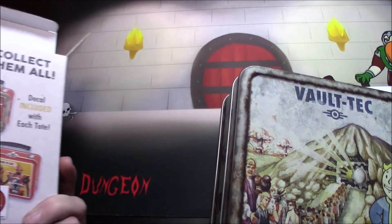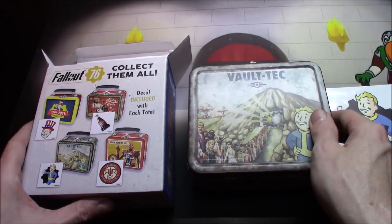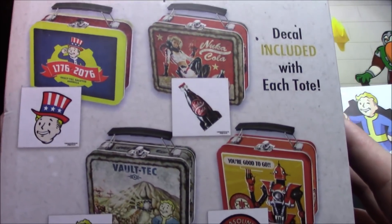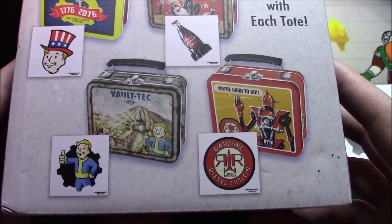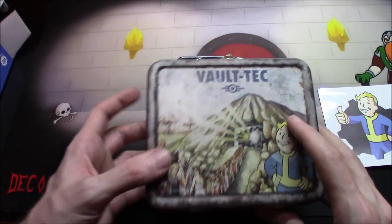You might be like me and get extremely lucky and get the one that you want, or you might get one that you don't want. Either way, I wouldn't mind having all of them — that'd be pretty cool to have the full set.